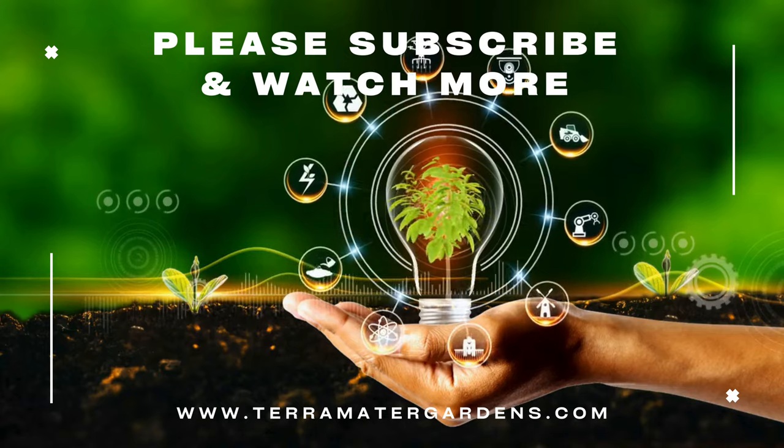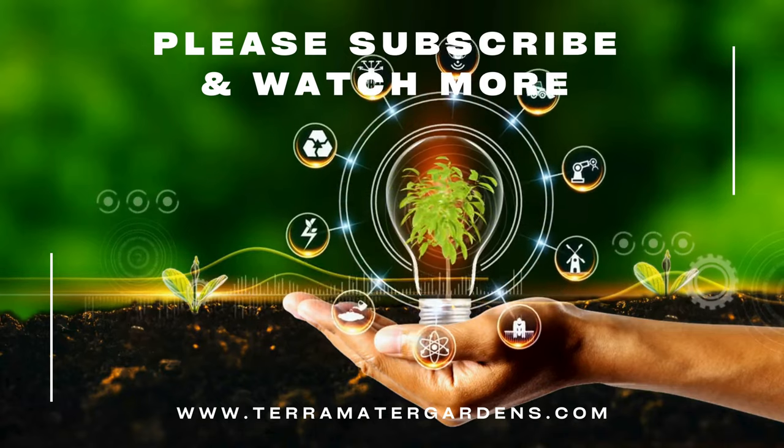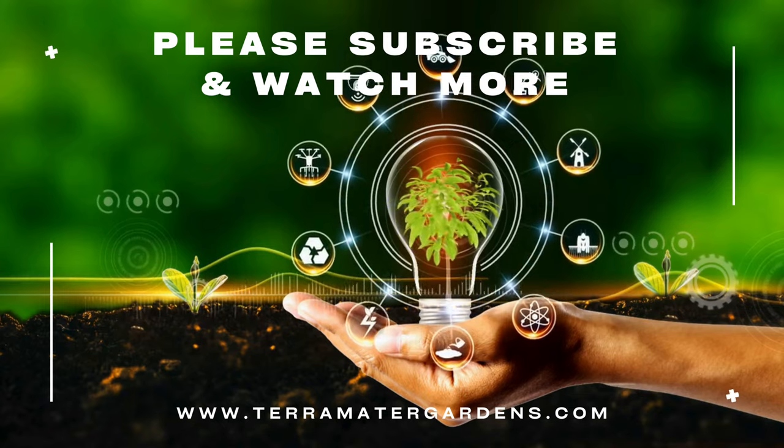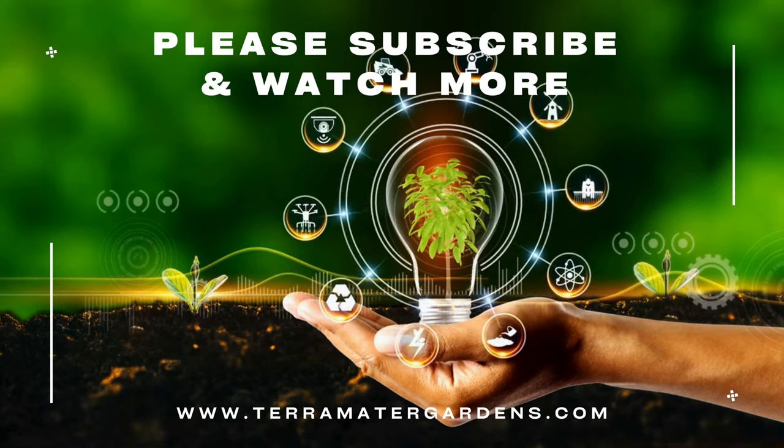However, it's essential to consult a healthcare professional before using any plant-based remedies. And that's it for today's plant profile — thanks for tuning in! Don't forget to like, comment, and subscribe for more. Happy growing!